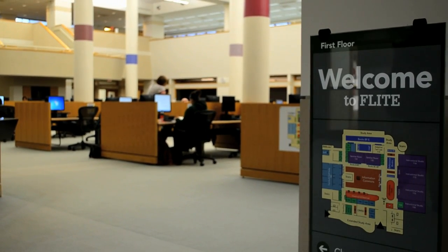Flight stands for the Ferris Library for Information Technology and Education. It's kind of a mouthful — we've decided over the past couple of years to just call it Flight.